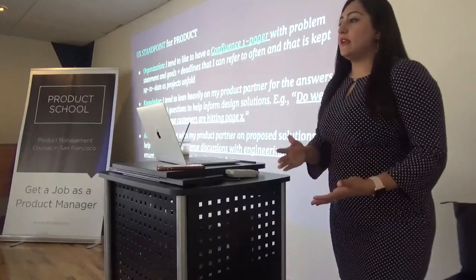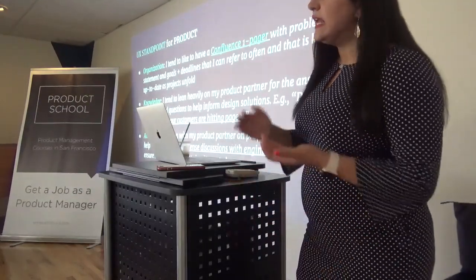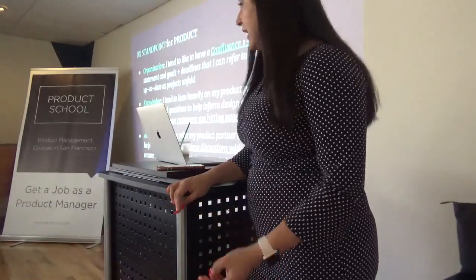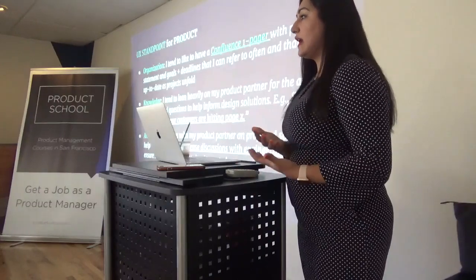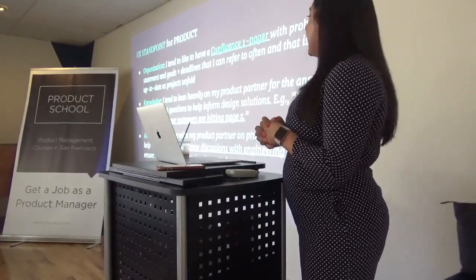Knowledge in terms of data is the second aspect. For UX, while they are delivering their UX mocks, they don't have access to the data analytics folks or any of the dashboards that the product teams are using. So product management is expected to enable them and help them with all the data elements related to a product.